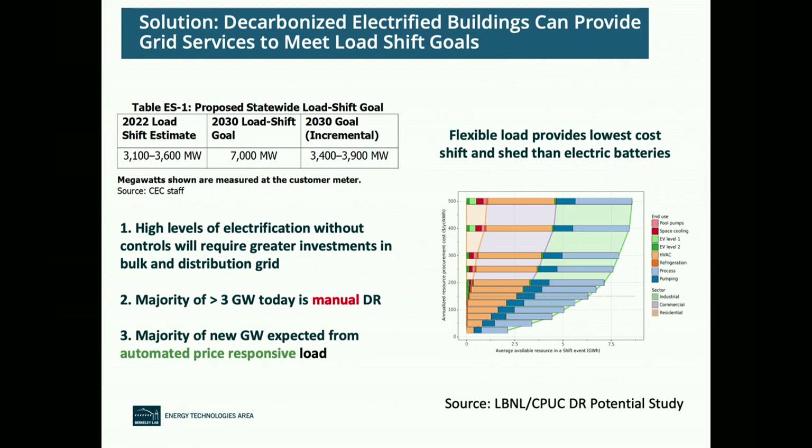To get to net zero for large commercial buildings, we may need thermal energy storage, electric storage, energy efficiency, and 24/7 clean energy. Today, most of the 3 gigawatts we get in demand response is actually manual — we want automated price response. California is trying to use electricity pricing to incentivize flexible load, creating something called MIDAS where load-serving entities will have to publish hourly tariffs that buildings can automatically respond to. We're working on flexible demand appliances like pool pumps, and making sure heat pump water heaters, HVAC systems, and EVs can respond to prices.